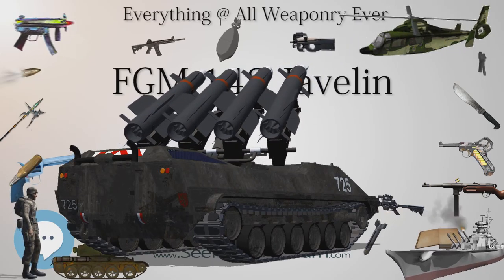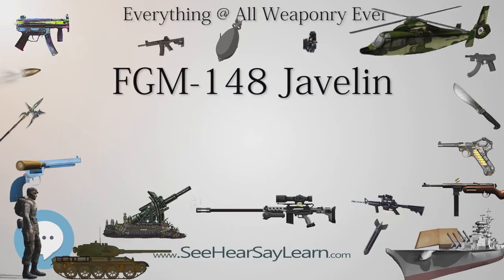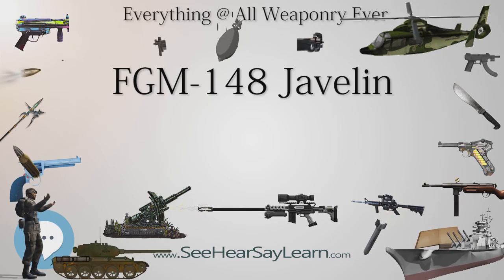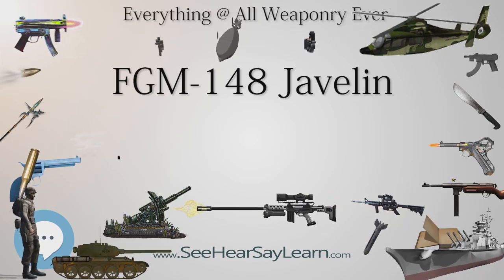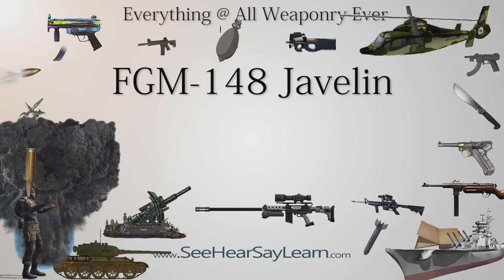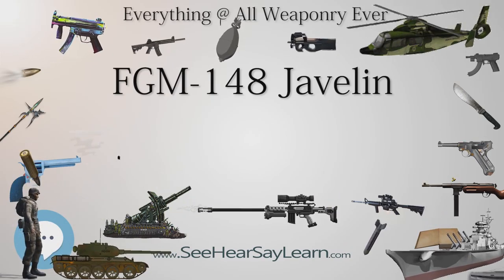Though the Javelin's tandem HEAT warhead has proven efficient at destroying tanks, most threats it was employed against in Iraq and Afghanistan were weapon crews and teams, buildings, and lightly armored and unarmored vehicles. To make the Javelin more useful in these scenarios, the Aviation and Missile Research, Development, and Engineering Center developed a multi-purpose warhead (MPWH) for the FGM-148F. While still lethal against tanks, the new warhead has a naturally fragmenting steel warhead case that doubles effectiveness against personnel due to enhanced fragmentation. The MPWH does not add weight or cost, and has a lighter composite missile mid-body to enable drop replacement to current Javelin tubes.